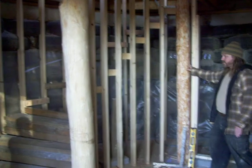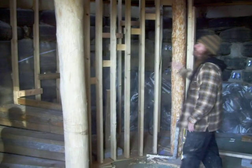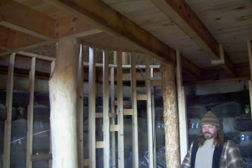So you can see the stairs — we've continued the circle motif. We've used these cherry logs as the main support posts. These actually go up through the floor and into the upstairs. We'll take a look at that in just a second.